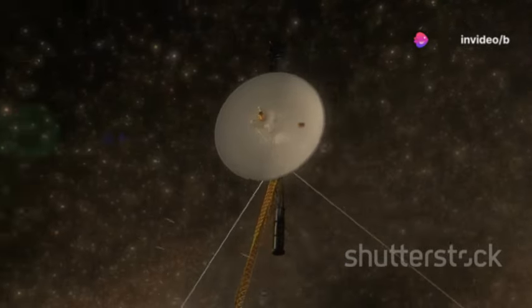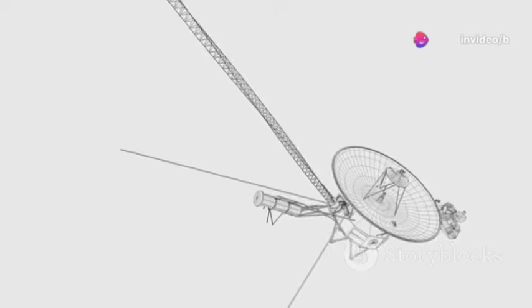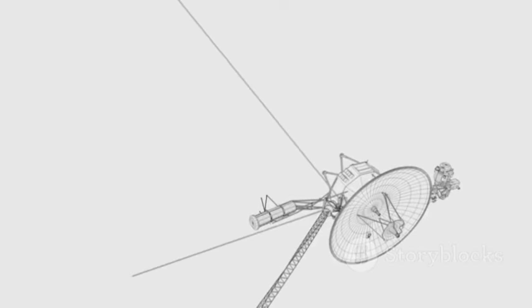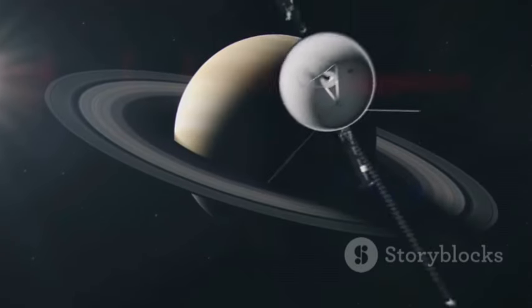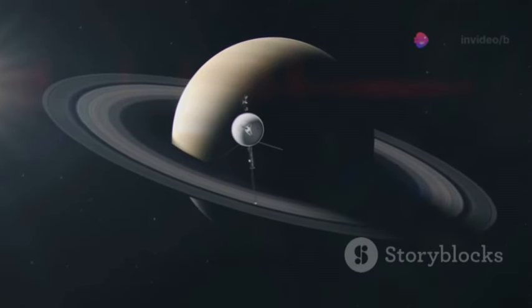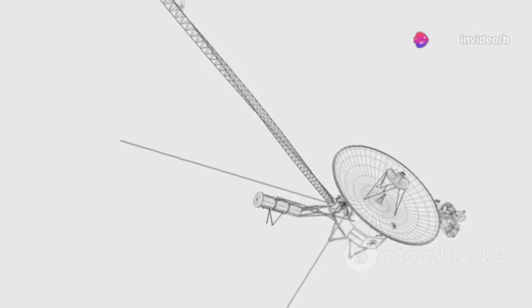At the heart of the Voyager probes is a power source that's as ingenious as it is robust. Radioisotope thermoelectric generators, or RTGs, convert the heat from the decay of plutonium-238 into electricity, providing a steady and reliable power supply that has kept the probes running for over four decades.